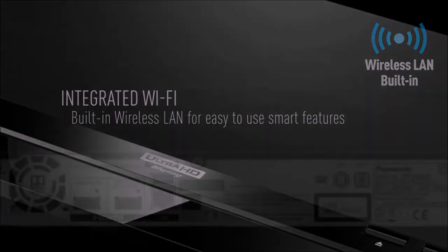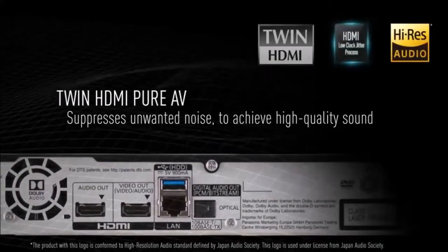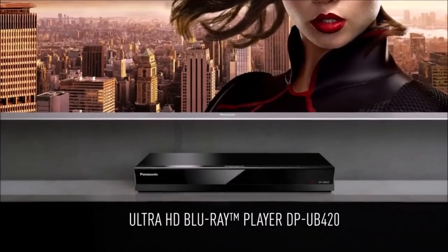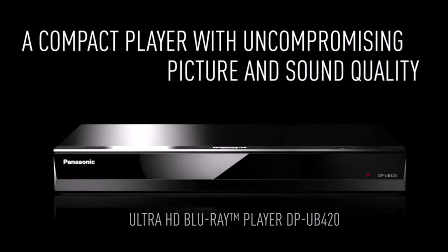However, there are also some drawbacks. Chief among them is poor build quality. And as good as the audio quality really is, this player doesn't reproduce CDs particularly well. Overall, the Panasonic DPUB 420 is designed for whoever wants the absolute best picture quality.